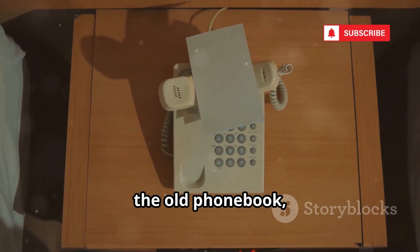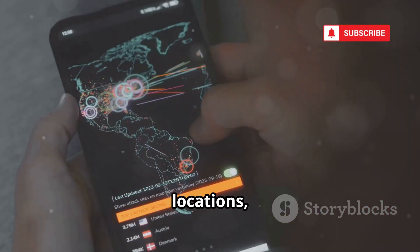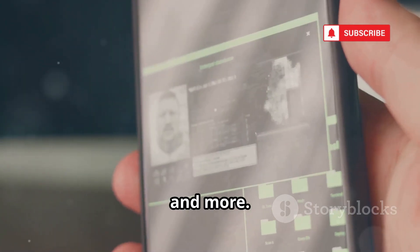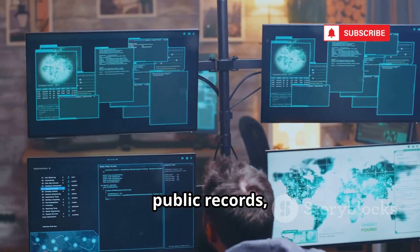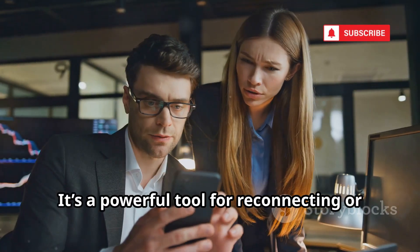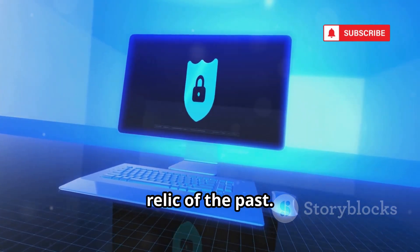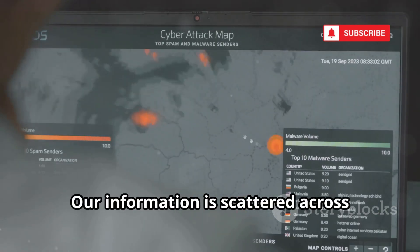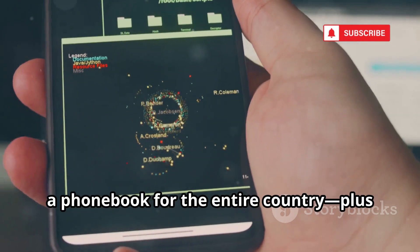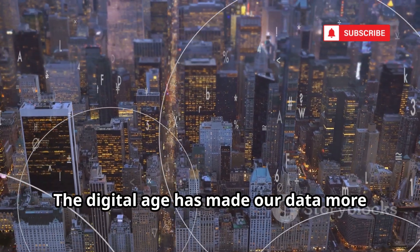White Pages is the digital evolution of the old phonebook, now supercharged with internet data. Its free lookup gives you names, locations, and carriers, but premium reports go much deeper, unlocking addresses, criminal records, and more. White Pages sources data from telecoms, public records, and third parties, making it a major data broker. It's a powerful tool for reconnecting or verifying identities, but also a stark reminder: privacy is a relic of the past. Our information is scattered across countless databases, now easily accessible. Using White Pages is like flipping through a phone book for the entire country, plus life histories.